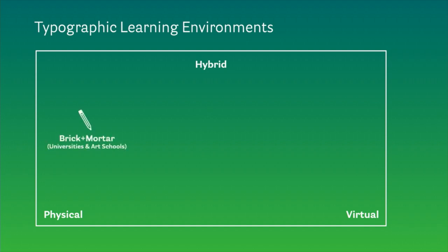Brick and mortar is what we're most familiar with — the typical typographic program in a university, art, or design school. On the other end of the spectrum is online-only learning, which encompasses things like online tutorials you might find on Lynda.com or YouTube, as well as coursework based entirely online, such as what you might find on Coursera, EDX, or Skillshare.